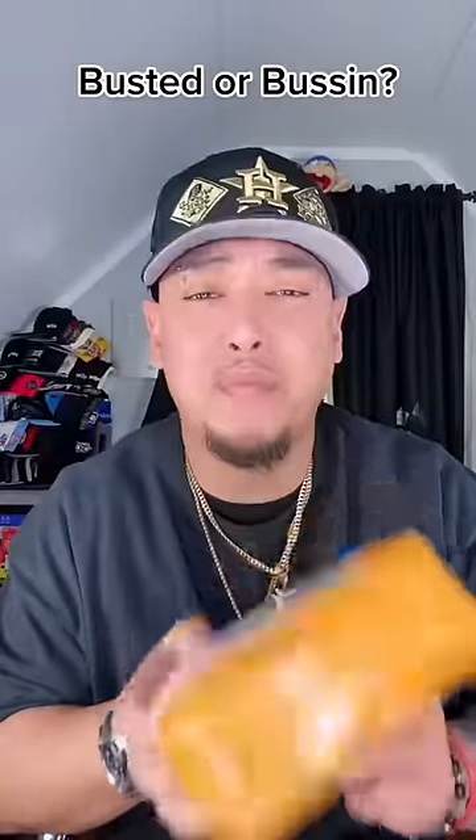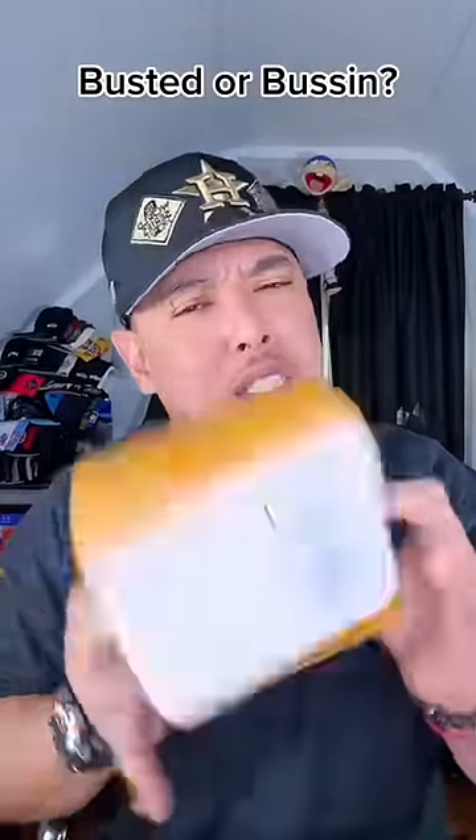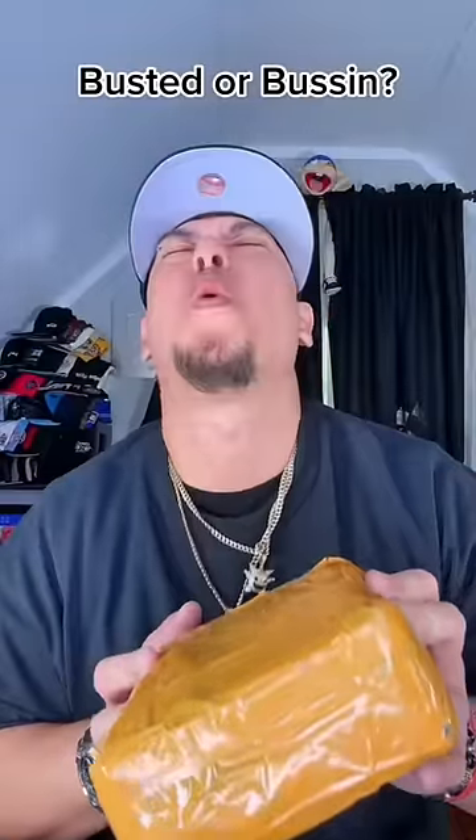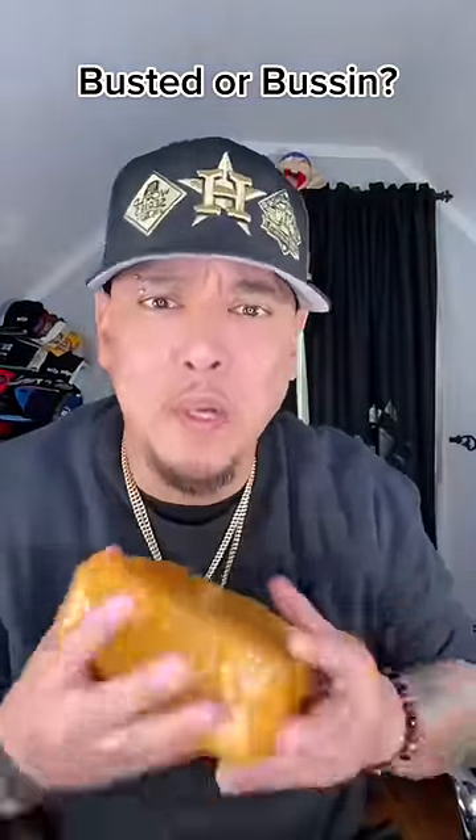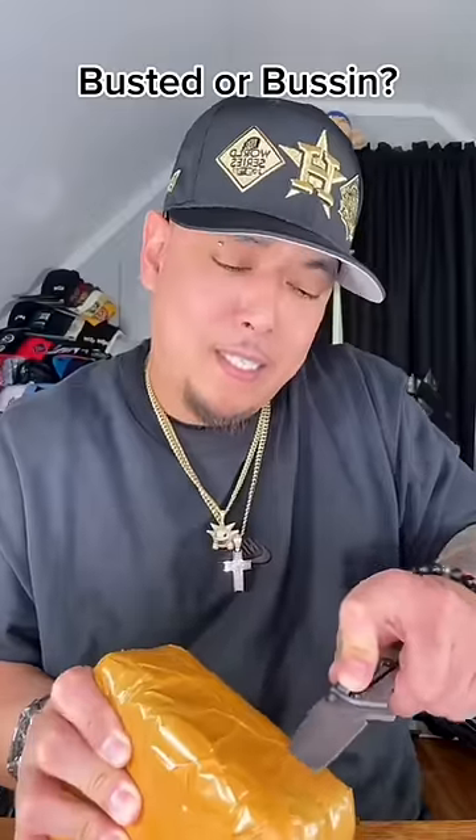I paid over a hundred bucks for this. Let's check it out — see what's inside and see if it's busted or bussin. Why they package it like it's a kilo or something? Open it without damaging it.